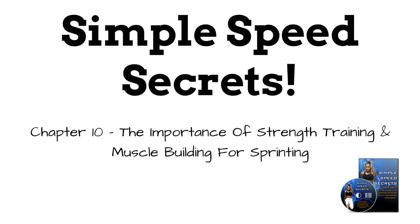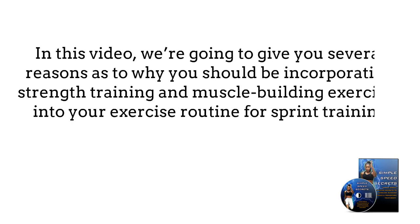Chapter 10: The importance of strength training and muscle building for sprinting. In this part of the course, we're going to give you several reasons as to why you should be incorporating strength training and muscle building exercises into your exercise routine for sprint training.